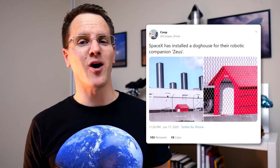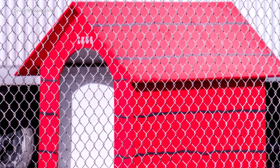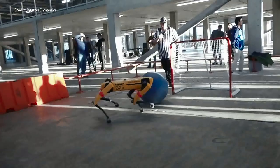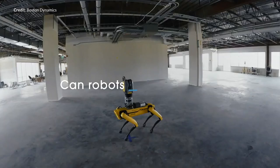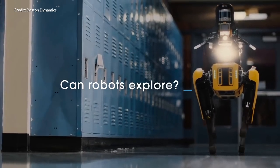Some eagle-eyed viewers spotted what looks to be a Boston Dynamics robot on LabPadre's live stream. This became even clearer when Cooper Heim snapped images of a neat red dog kennel with the name 'Zeus' on it. SpaceX are going to start utilizing some robot assistance at the launch site. These nimble robot dogs can climb stairs and cover rough terrain with amazing speed and accuracy. The main purpose for Zeus is to reduce risk to the SpaceX team in dangerous environments and to help document processes with minimal risk.